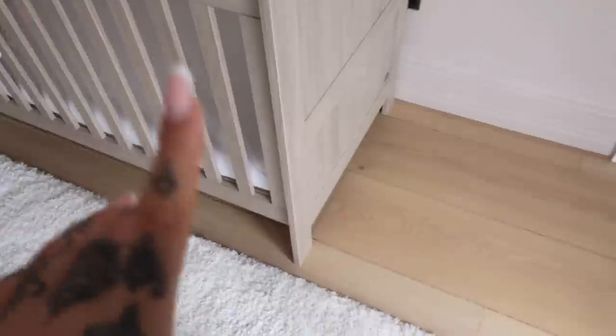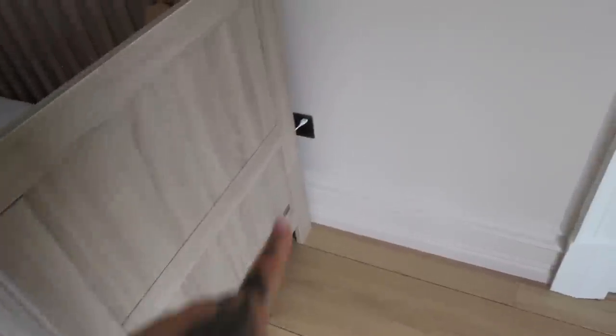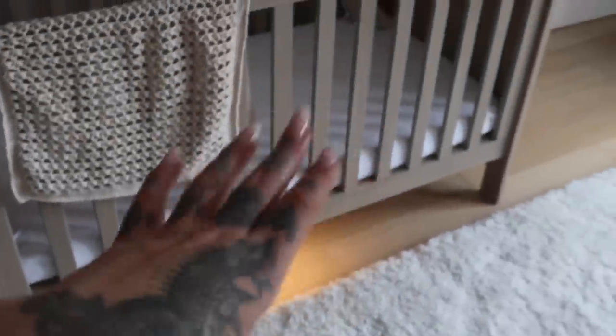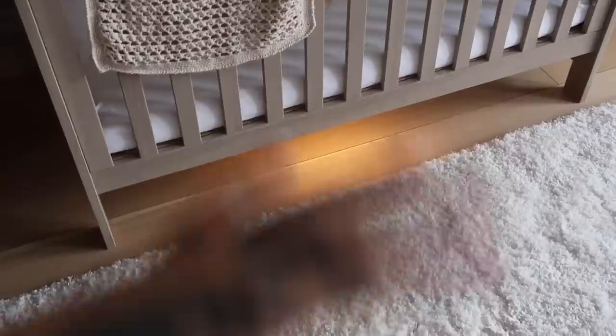The last thing to mention — also from Mamas and Papas — there's a wee USB and this is a little light underneath the cot. You literally just push it and it's almost like a little night light. So when it's the middle of the night it's a really nice soft light that comes on. I'm pretty sure it's on a sensor, and it looks really really cool in here when it's on at nighttime.